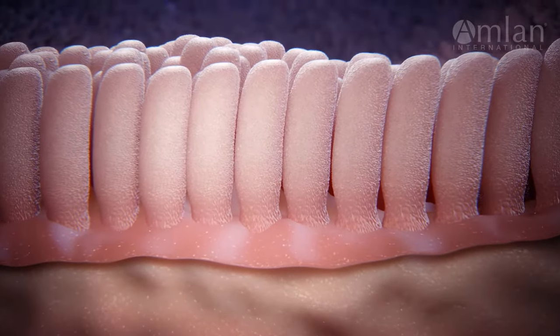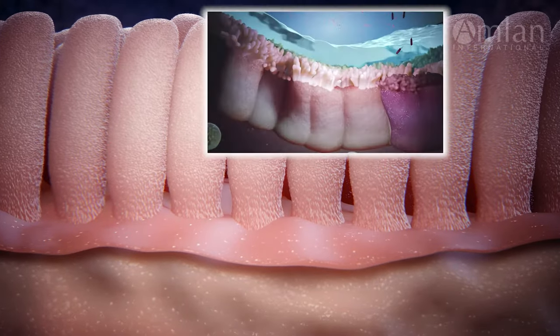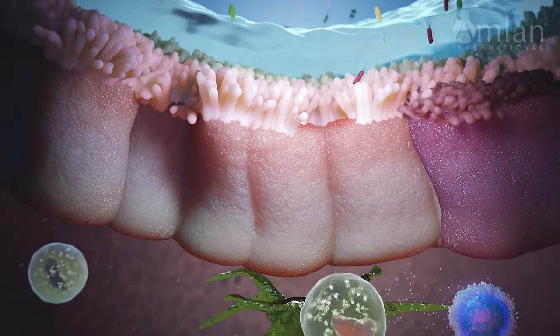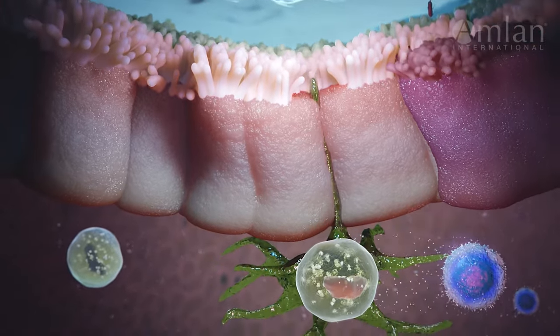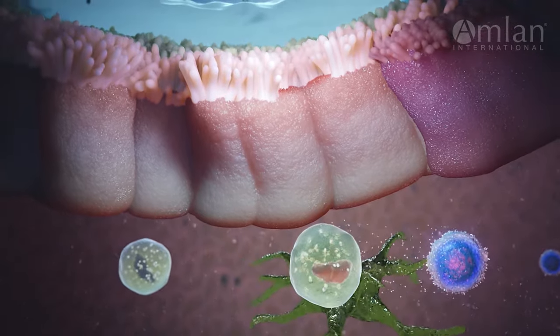The intestines are covered with finger-like structures called villi whose primary function is to absorb nutrients. The villi and the underlying tissue are also home to the animal's largest population of immune cells. Enterocytes, the cells which line the villi, absorb nutrients from the lumen into the circulatory system using microvilli which extend from their surfaces.